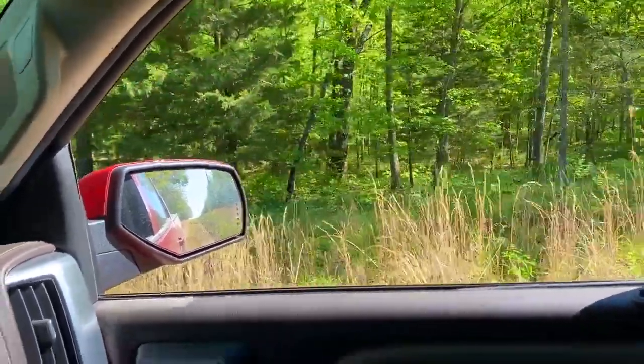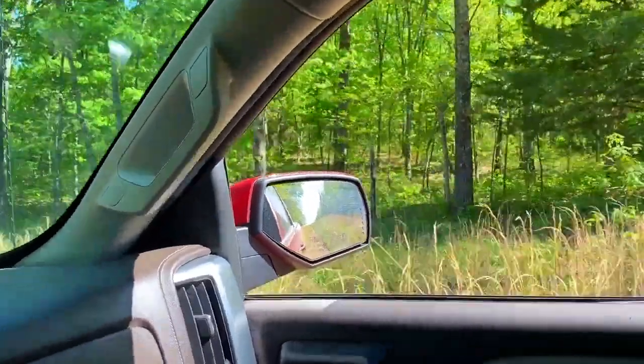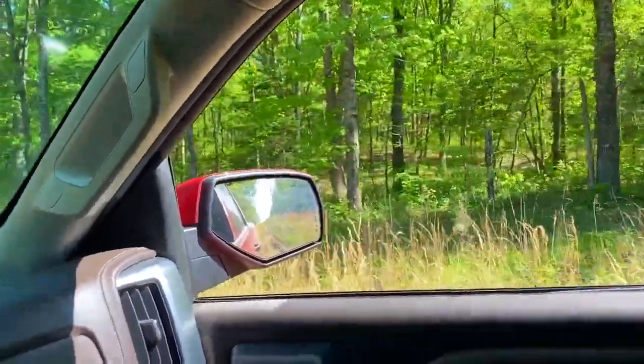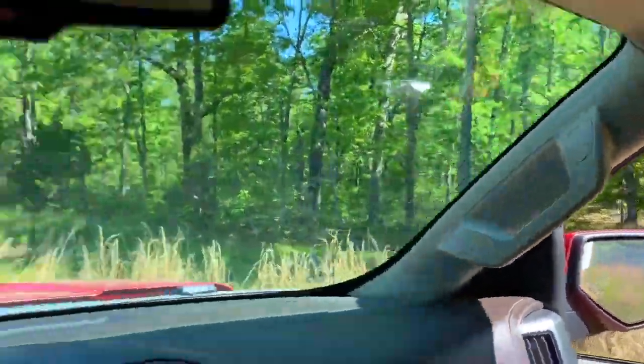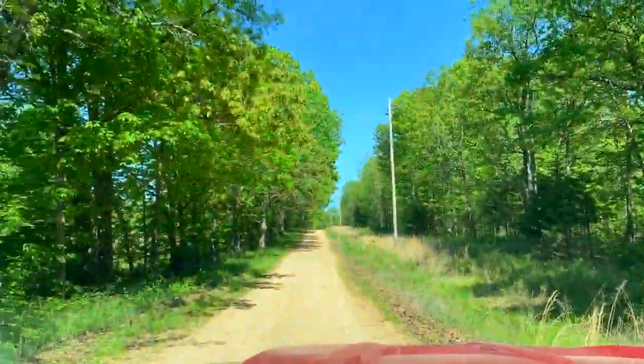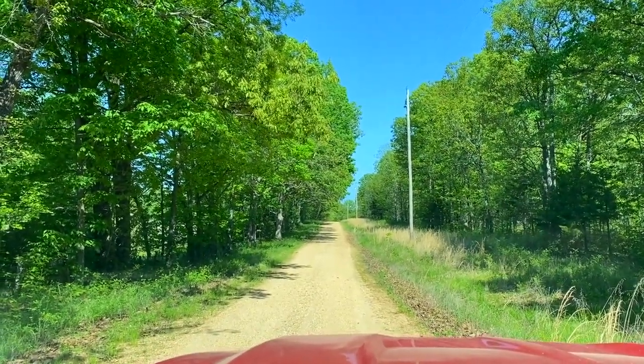Some big hardwood in there too. All the trees look dark — we're looking right into the sun right now, just that time of day. Excellent access. Potential for some beautiful sites on this. Take a look at the topo map, take a look at the drone video.